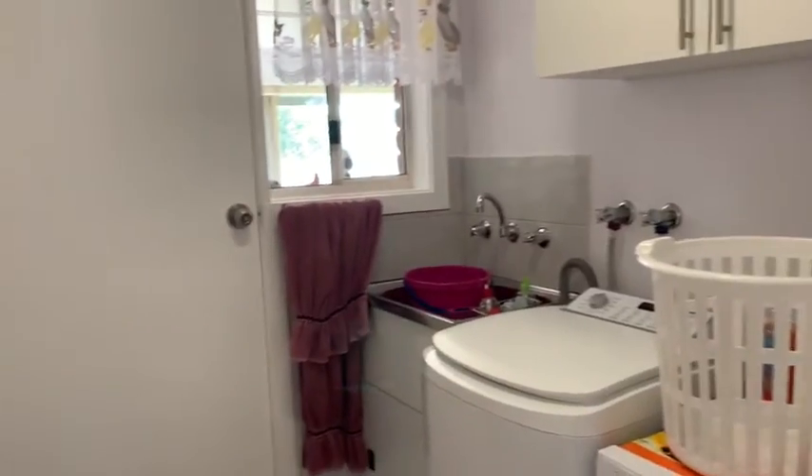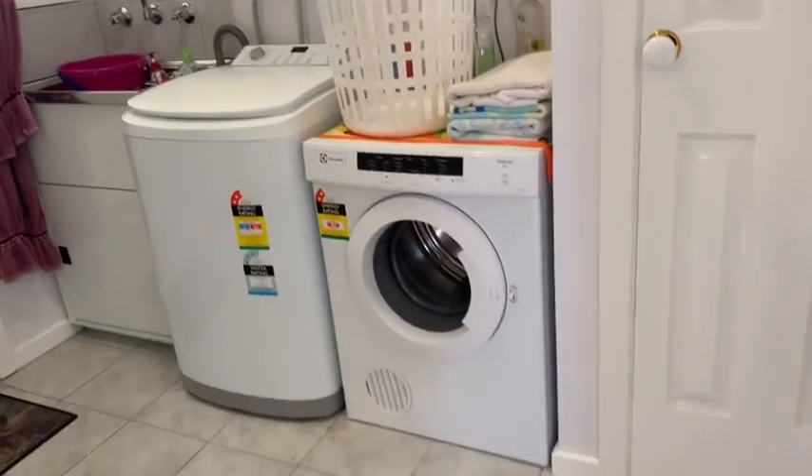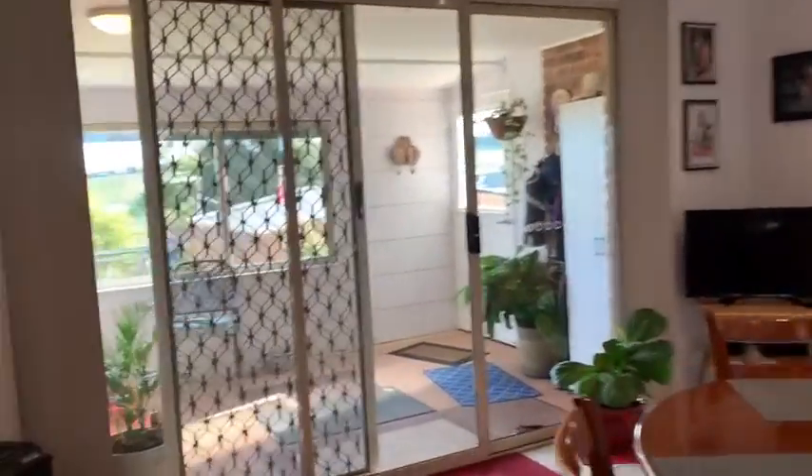Laundry — again there's a big broom cupboard in there, access to the sunroom, and good storage as well. We'll head out to the sunroom and then the backyard.